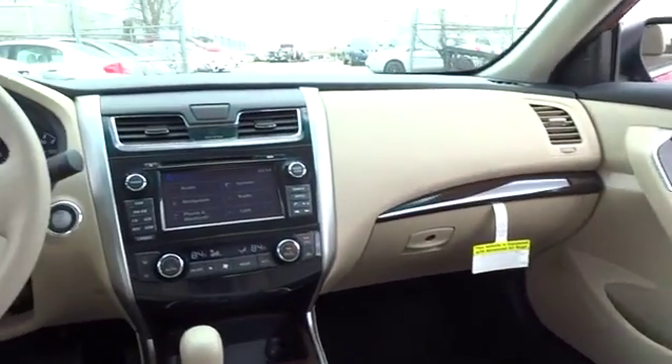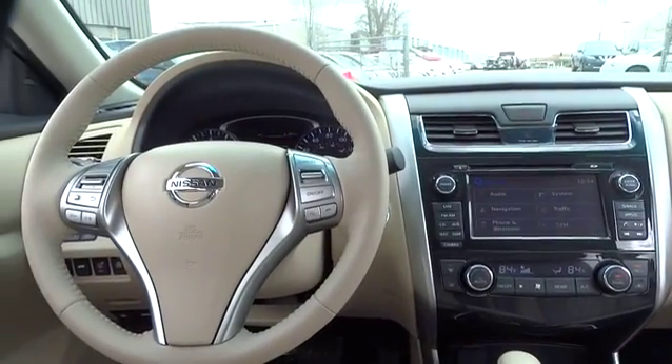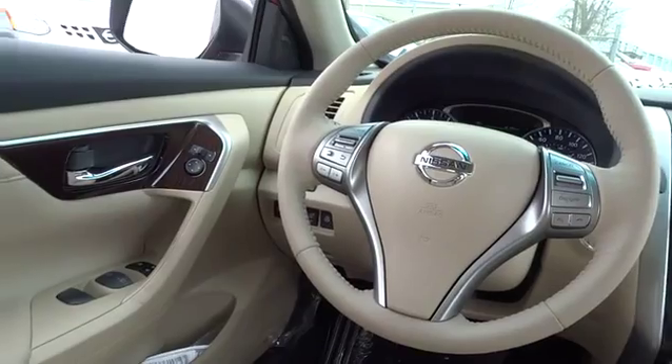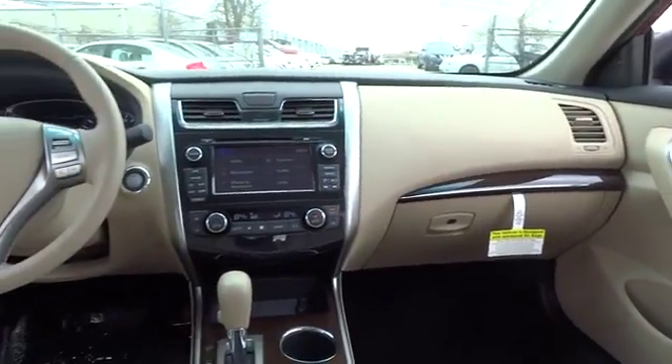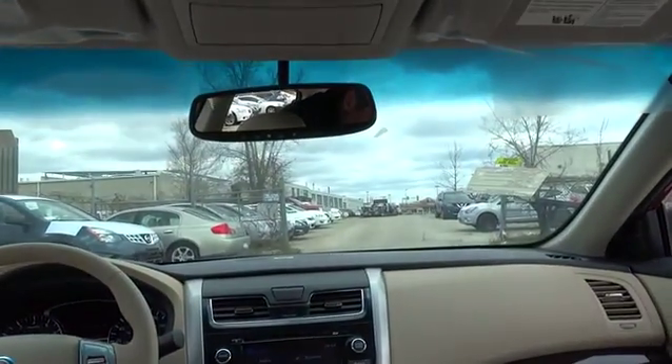Here are some of this vehicle's great options: traction control, airbags, front wheel drive, Bluetooth, cruise control, heated driver's seat, heated steering wheel, remote power door locks.